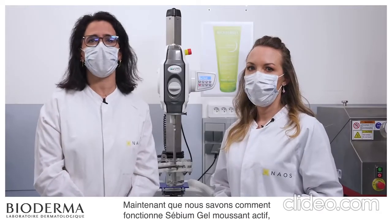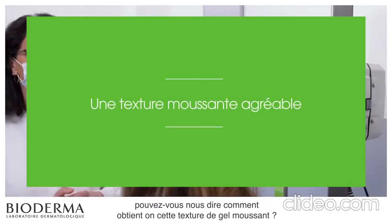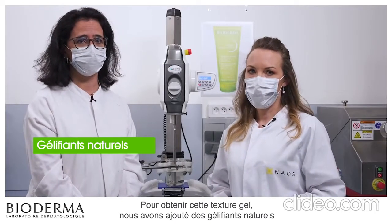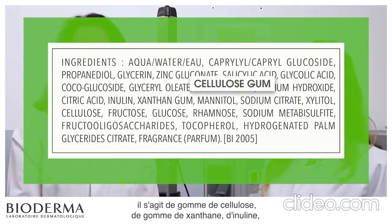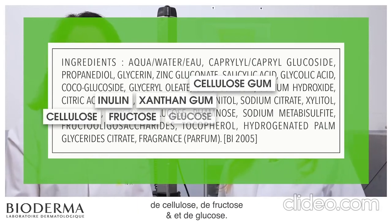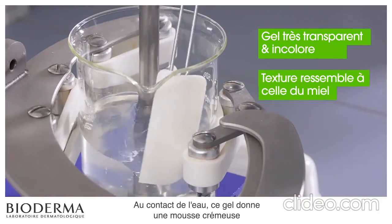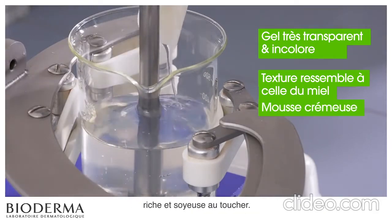Now that we know how Sebium Gel Moussant Active works, can you tell us how we obtain this foaming gel texture? Sure. To obtain this gel texture, we added natural gelling agents to the formula. As you can see on the list of ingredients, these are cellulose gum, xanthan gum, inulin, cellulose, fructose, and glucose. These form a very transparent and colorless gel with a honey-like texture. In contact with water, this gel provides a creamy foam with a rich and silky touch.